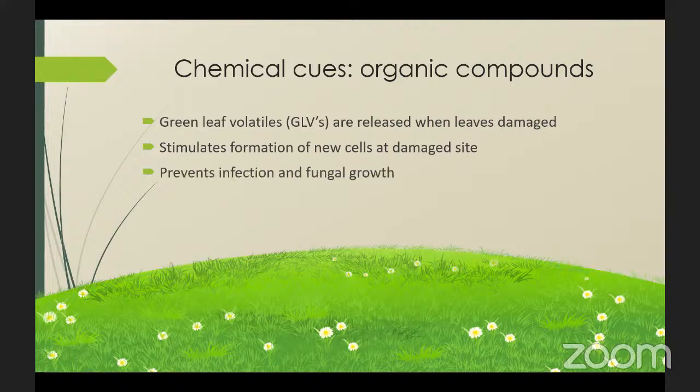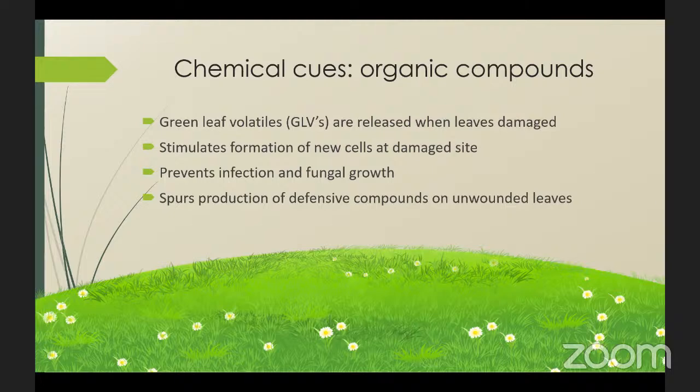Some of the compounds actually act as an antibiotic that prevents bacterial infection and inhibits fungal growth. Other compounds spur the production of defensive compounds at unwounded sites as a sort of pre-emptive fortification. If the damage to the leaf is caused by an herbivore, the plant will pump toxins into the unwounded leaves to make them bitter or inedible.